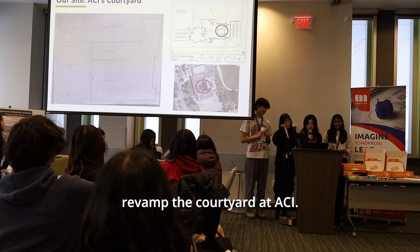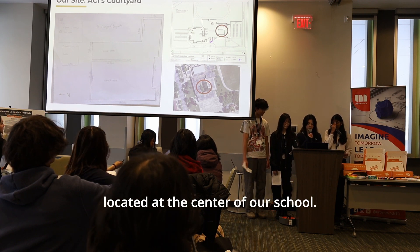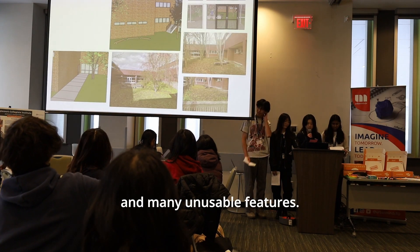For this year, we decided to revamp the courtyard at ACI. The courtyard is a unique green space located at the center of our school. It has greenery, two sets of wooden benches, a wooden platform, and many unusable features.